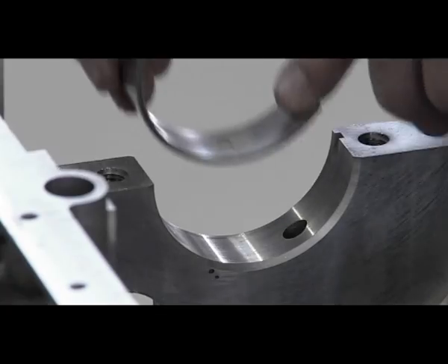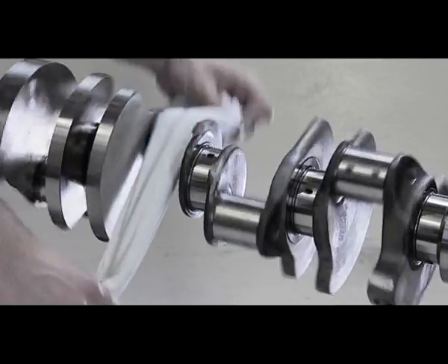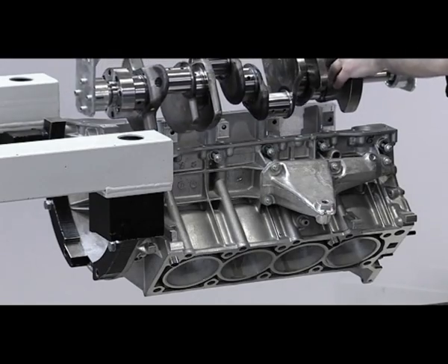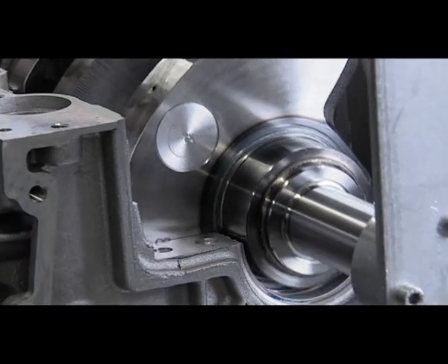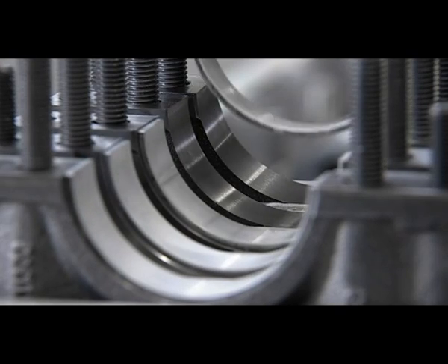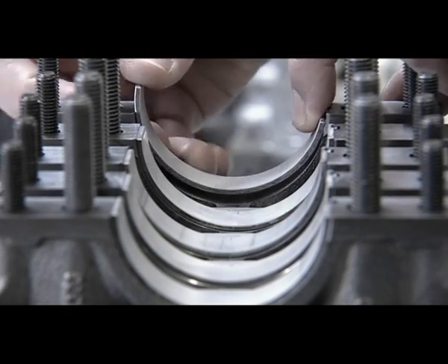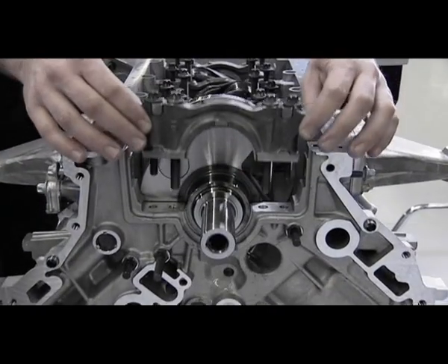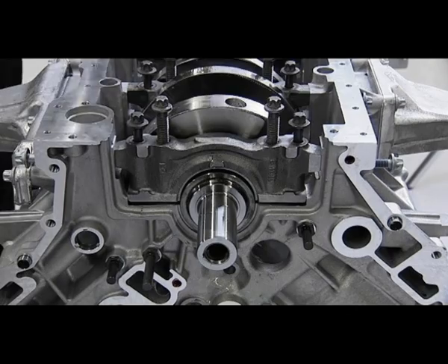The main bearings are installed in the crankcase. The crankshaft requires a thorough cleaning before it can be installed. It is balanced with a heavy axial metal plug to optimize mass distribution. This process requires extreme precision in order to ensure that the crankshaft delivers the full torque of 700 Nm to the transmission.